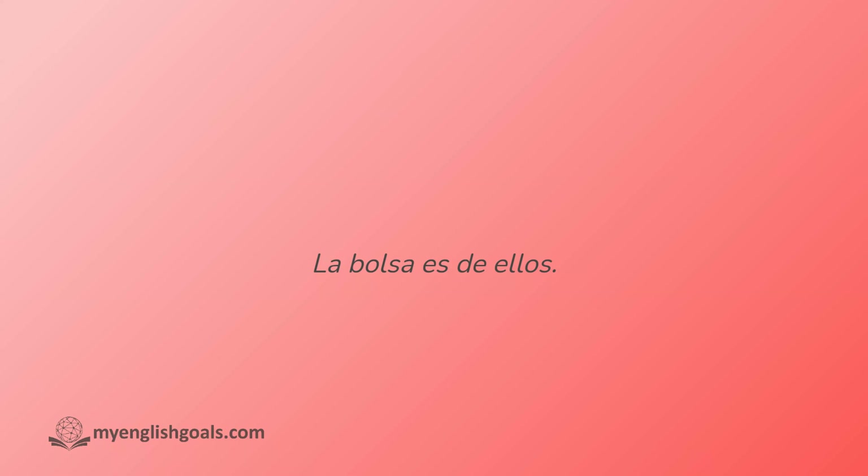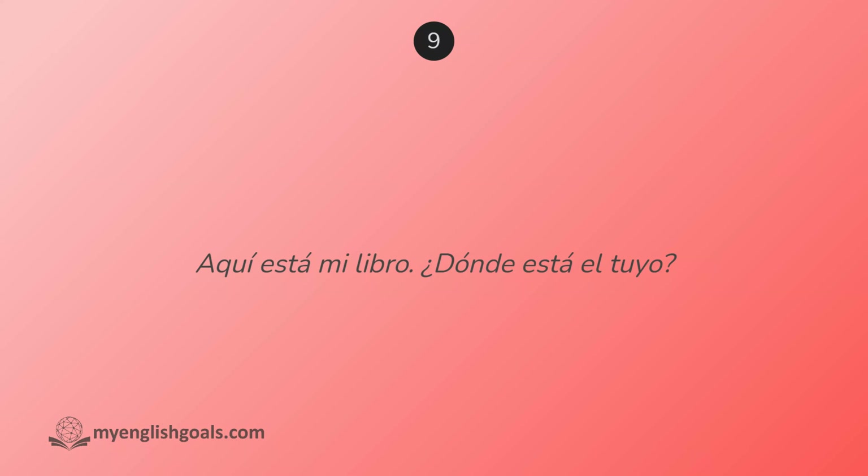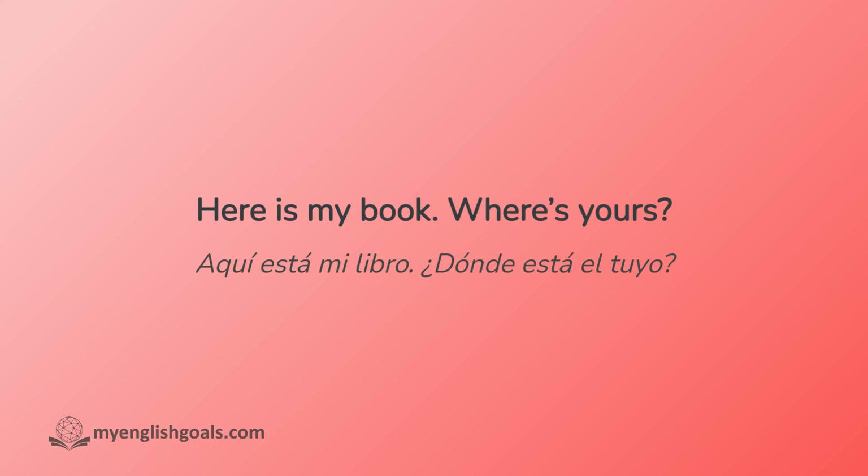La bolsa es de ellos. Aquí está mi libro. ¿Dónde está el tuyo?